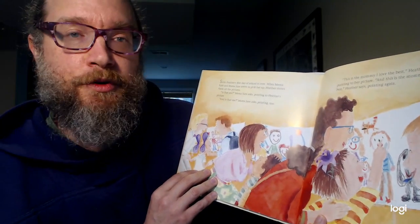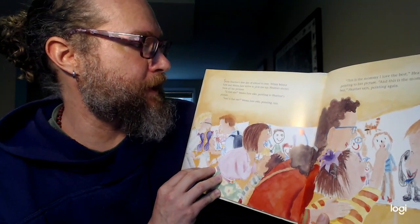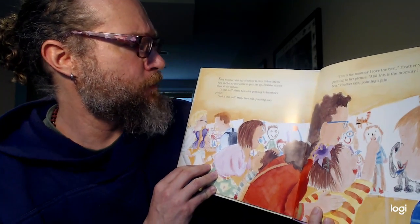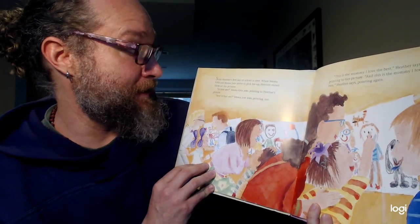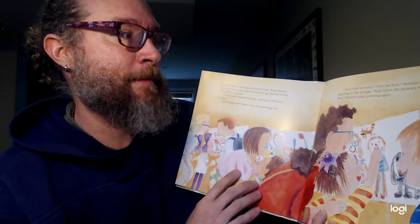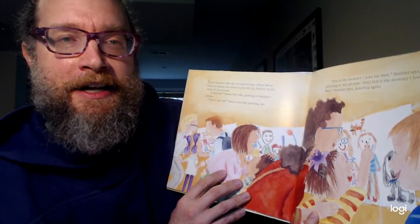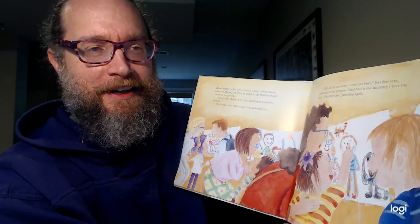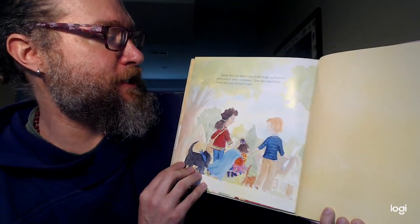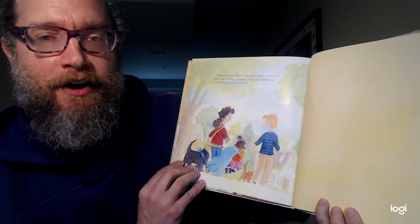Soon, Heather's first day of school is over. When Mama Kate and Mama Jane arrive to pick her up, Heather shows them all the pictures. "Is that me?" Mama Kate asks, pointing to Heather's picture. "And is that me?" Mama Jane asks. "This is the mommy I love best," Heather says, pointing to her picture. "And this is the mommy I love best," Heather says, pointing again. Mama Kate and Mama Jane both laugh as Heather gives each of them two kisses. Then she takes their hands and they all head home.